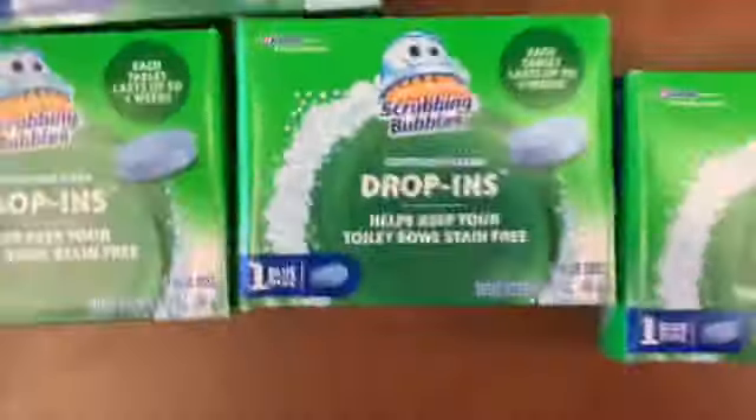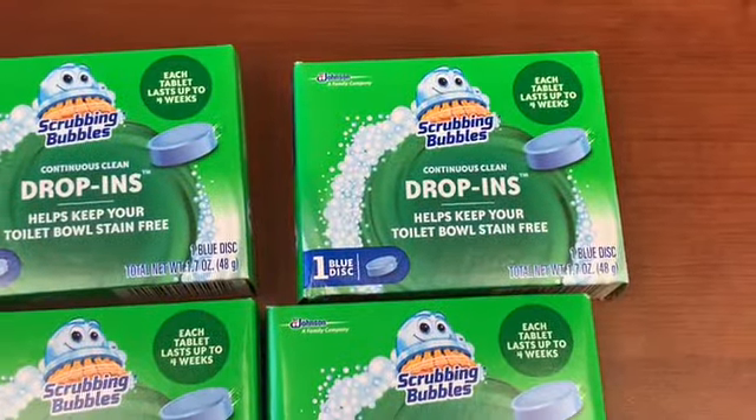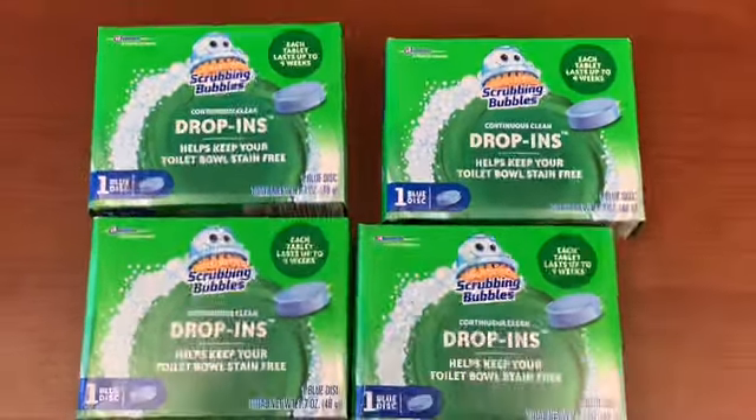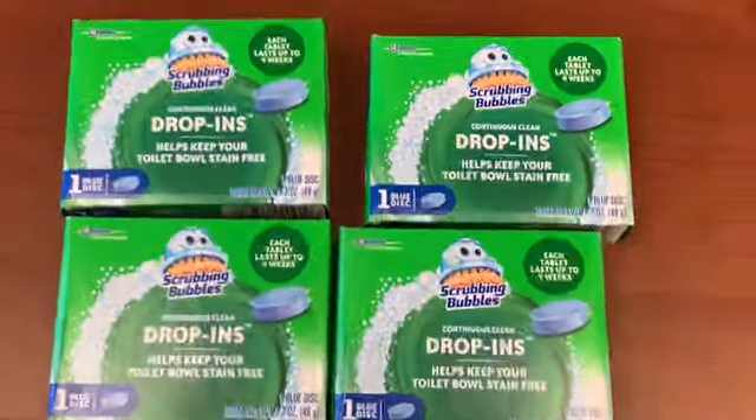The Scrubbing Bubbles coupon is back. I got plenty of these — I barely use them; I might give some away. The Scrubbing Bubbles drop-in keeps your toilet bowl stain-free. The coupon is back for 50 cents off each box. I used it, but the Scrubbing Bubbles coupon does not scan — it always beeps, has to be entered manually. Use that at your own risk — 50 cents per box.